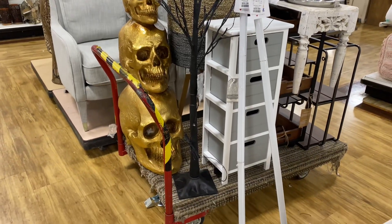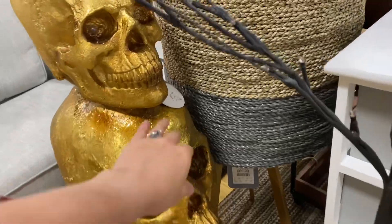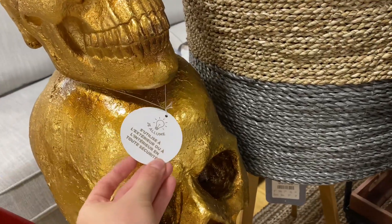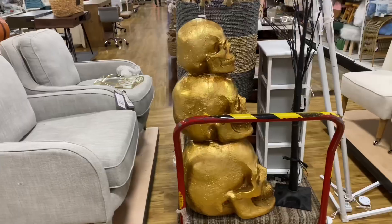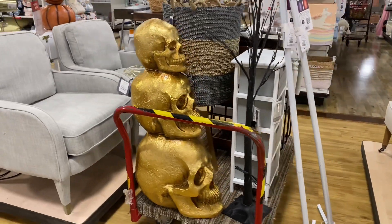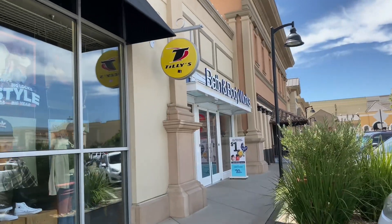And remember that three-tiered gold skull from the beginning? Here it is — huge, at least three and a half feet tall! It was $100, but just imagine this at your front door. Absolutely adorable. That was it for HomeGoods — now heading off to Bath & Body Works.